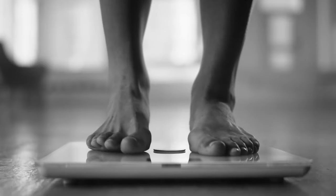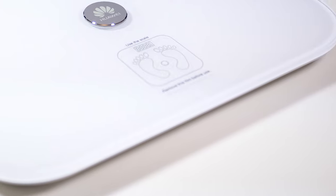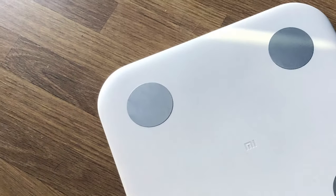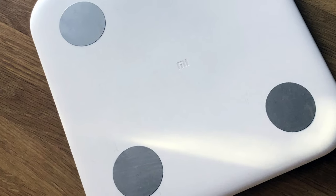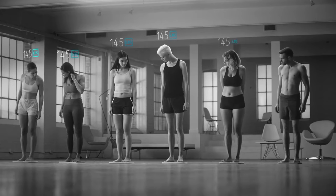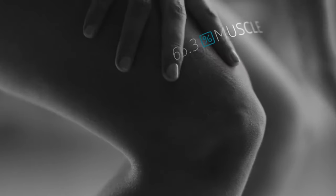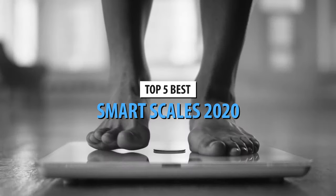Have you ever wondered whether your scale was accurate or not? Most people tend to mistrust old analog scales due to their outdated mechanisms, while electronic scales usually aren't worth the money. We recommend investing in a smart scale — smart scales are vastly improved electronic scales compatible with various health and fitness apps that aim to help you track various health-based parameters and metrics. Given that the smart scale industry is relatively young, most people don't really know where to start, which is why we put together our list of the 5 best smart scales in 2020.